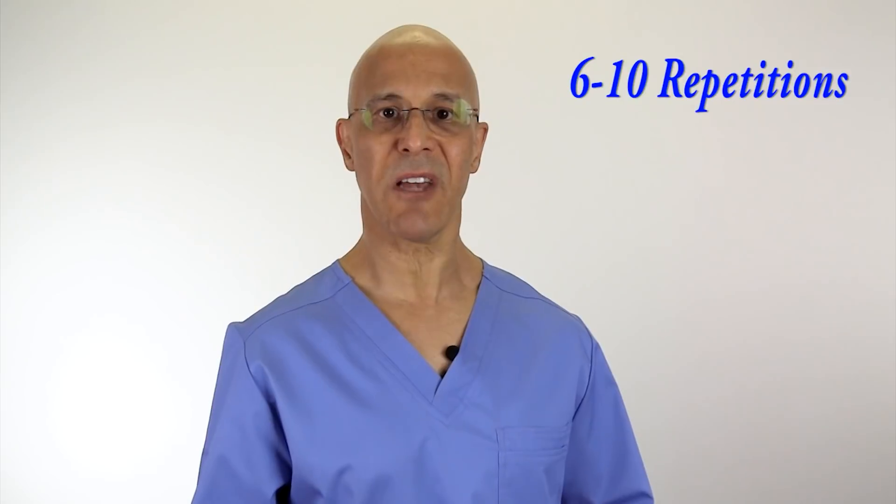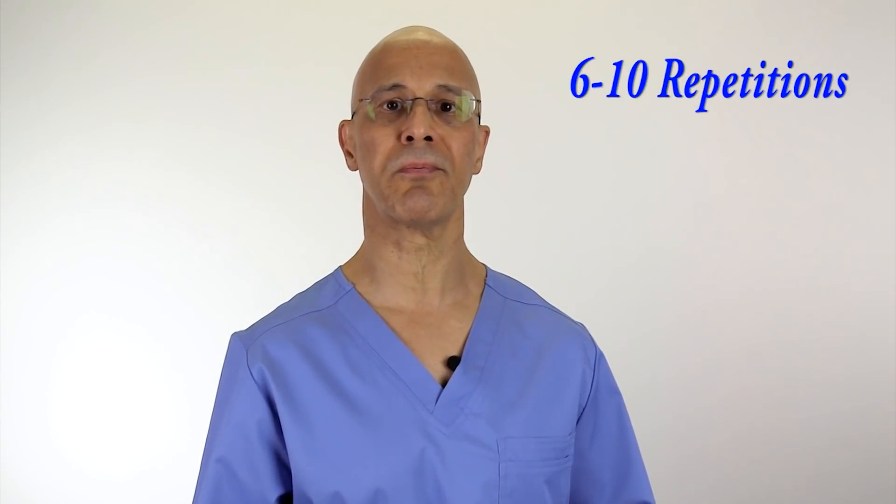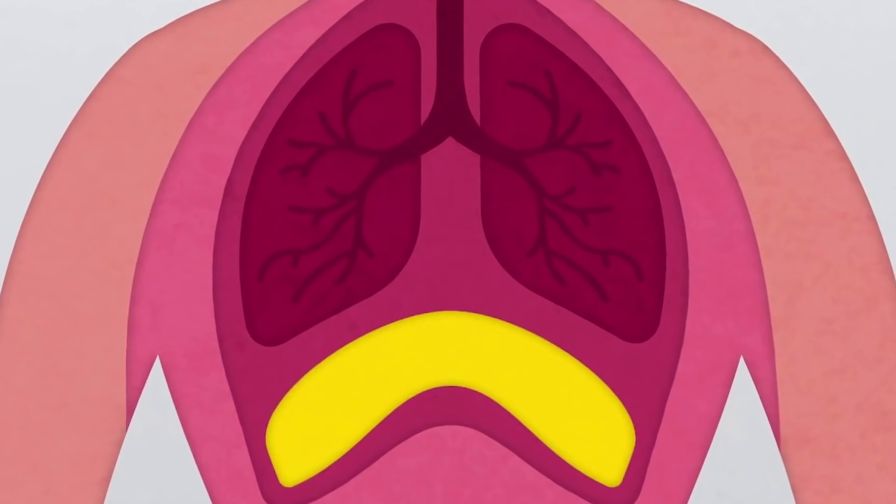The first one is called pursed lip breathing. We're going to breathe in from our nose and blow it out of our mouth. Whatever amount of time it takes to breathe in oxygen through your nose, you're going to put your lips together and breathe out, causing restriction in your abdominal area to strengthen your diaphragm. You're going to exhale twice as long as you inhale. So if you inhale through your nose for five seconds, put your lips together and blow out of your mouth and exhale for 10 seconds. While doing so, slightly contract your abdominal area, which will help strengthen your diaphragm.